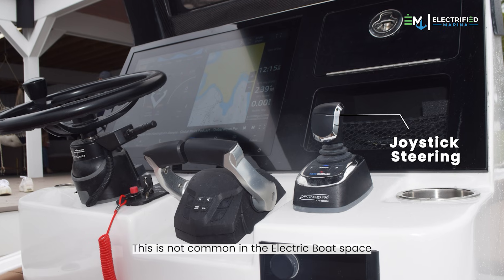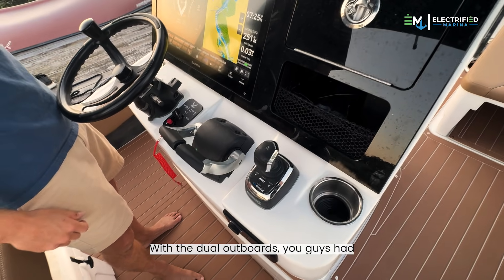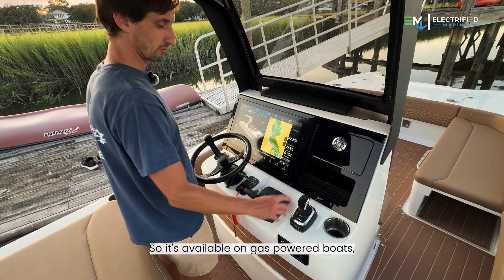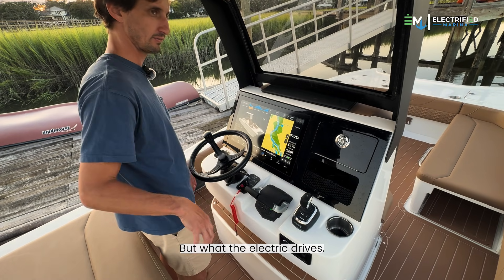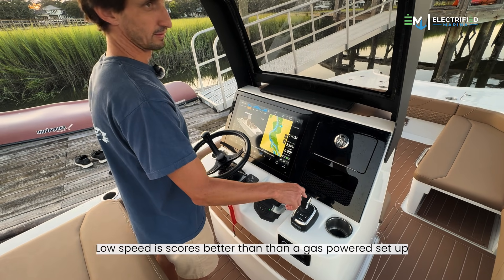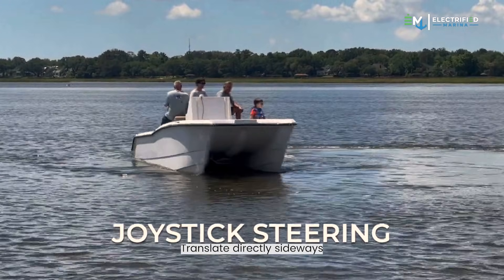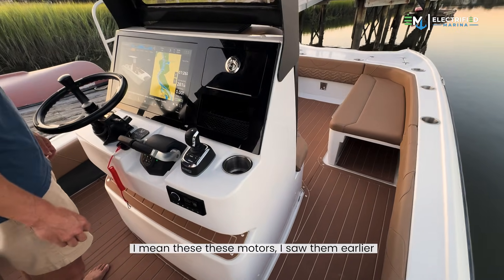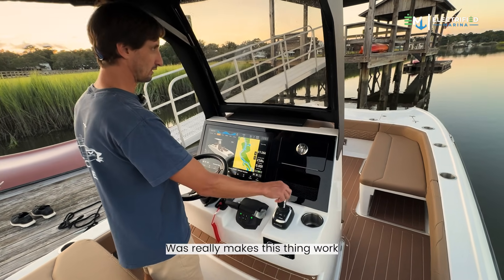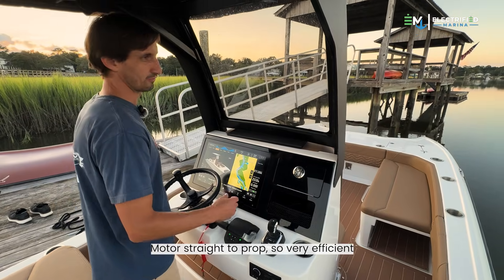I see a joystick here, man. This is not common in the electric boat space — these are on all the high-line boats now. With dual outboards, I'm curious how the integration is. This is a joystick from Optimist from Dometic. It's available on gas-powered boats, but with the electric drives, the low-end torque and low RPM precision control at low speed is far better than a gas-powered setup. You can twist, go 360 either way, translate directly sideways. And we've got no bow thrusters, no stern thrusters. These motors go plus or minus 90 degrees, which really makes this thing work very simply. It's a direct drive — motor, straight to prop — so very efficient.